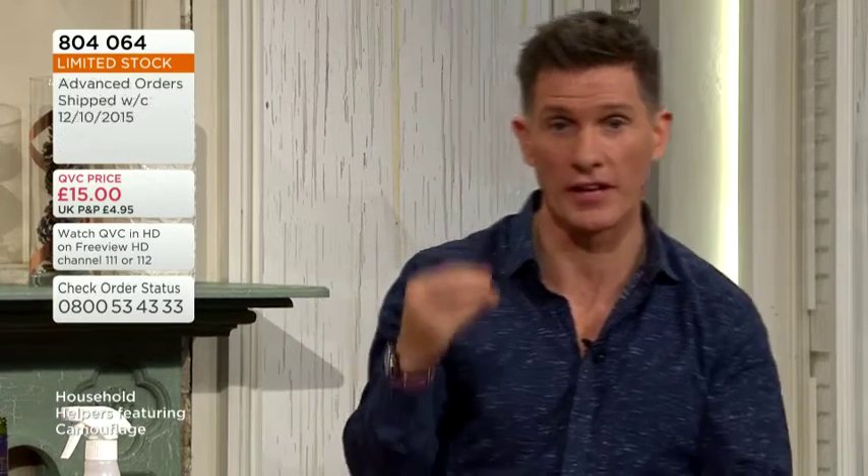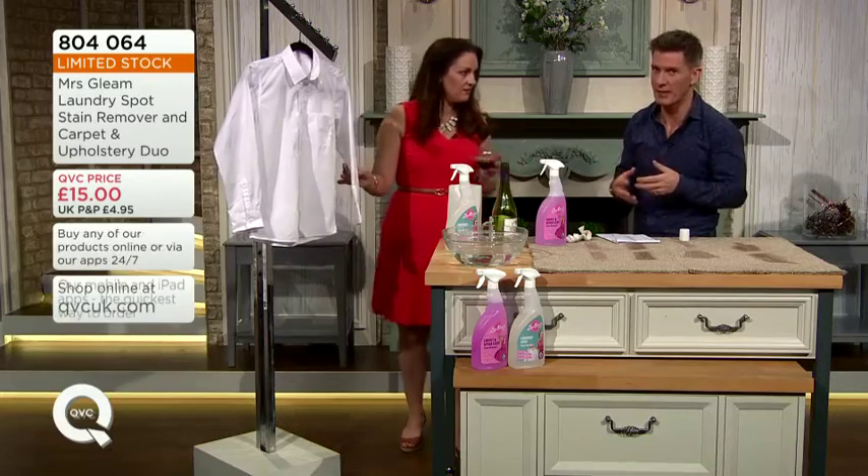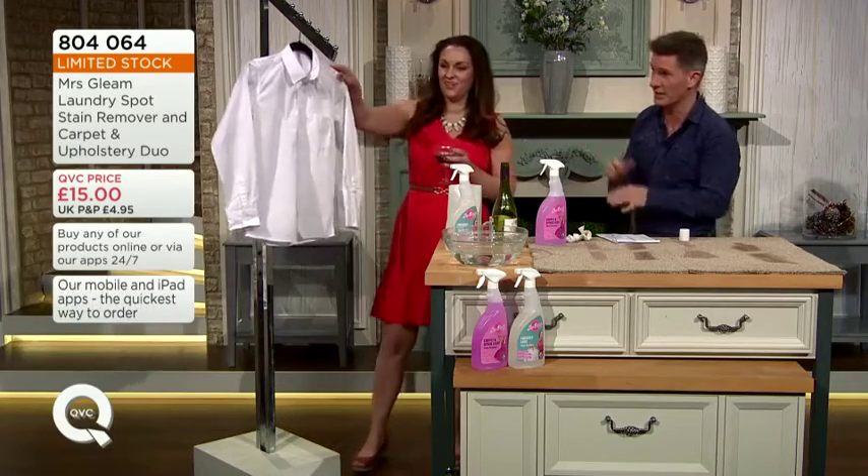We've only looked at the carpet and upholstery stain remover, and already we've gone to limited stock. We haven't even shown you the spot stain remover for clothing. It's gone to limited stock on the advanced orders. So you're going to need to pick up the phone and place your order now. If you're constantly spilling things — or someone in your family does — you're going to need one of these around.